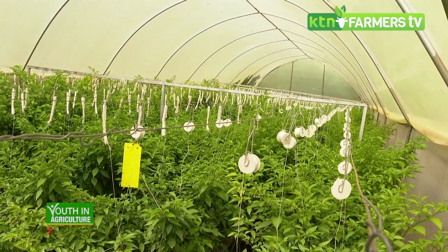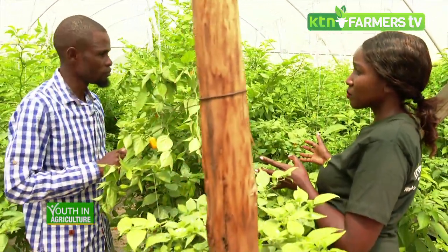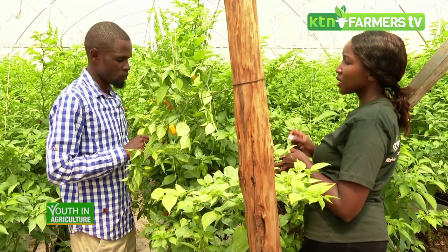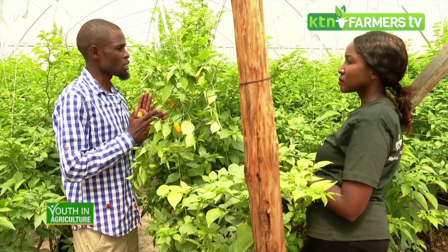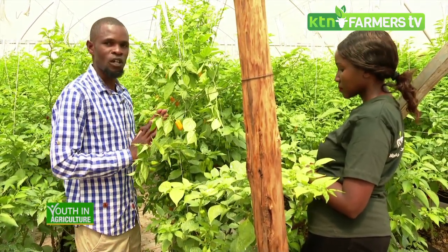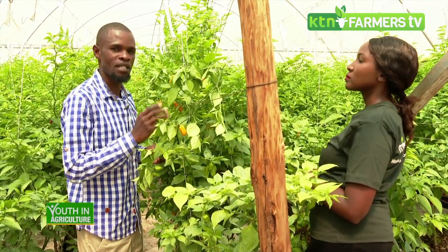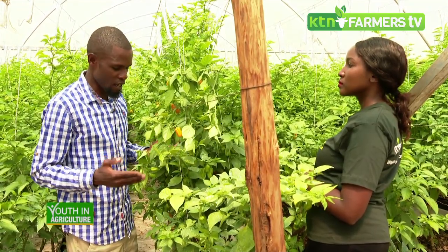Is it still a requirement to spray these crops knowing they are in a controlled greenhouse environment and that we've averted airborne diseases through hydroponics? The normal preventive measures still have to be followed for pests and diseases. You have to develop a weekly spraying program for fungal and pest control. Being in a controlled environment, the conditions in the greenhouse can still influence the development of fungal diseases.